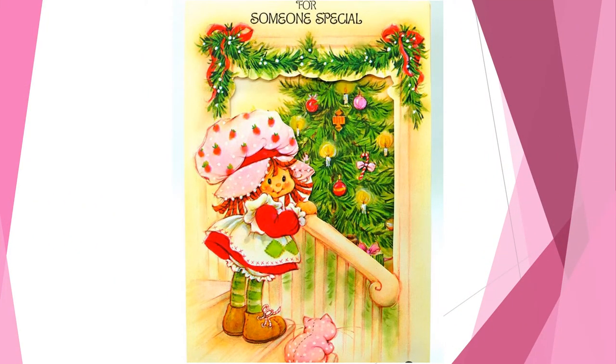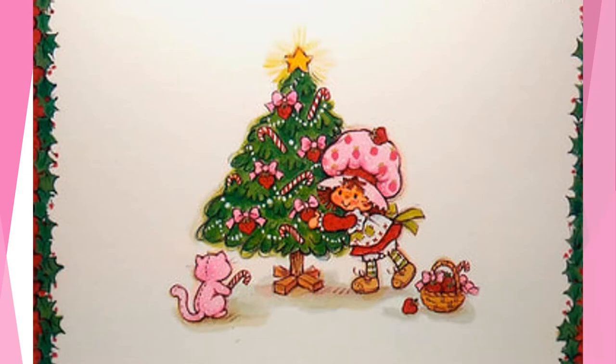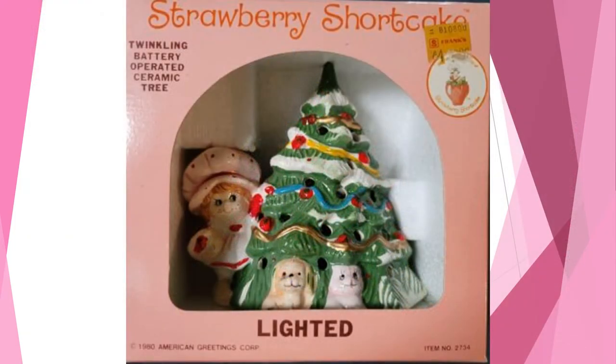Many children of that time fondly remember Strawberry Shortcake, her friends, and her products all over the shelves and under the tree during the Christmas season. She was often coupled with iconic holiday imagery, and her color scheme of red, green, white, and pink lent itself well to holiday designs. She was often shown on holiday cards trimming Christmas trees with her kitty friend Custard and hanging berry themed ornaments, and full-figure decorations depicted this holiday scene as well.